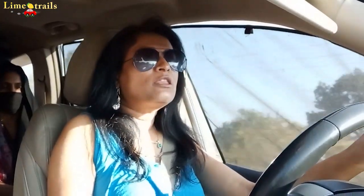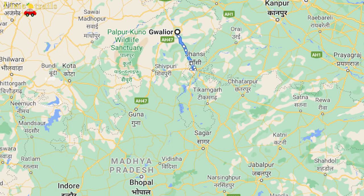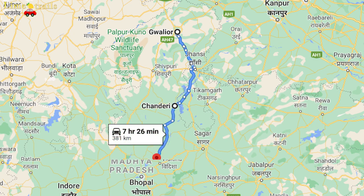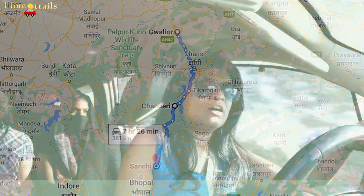Hello everyone! This is Priya and with me on the journey is Prashant. If you are following our vlogs, you will know that we are heading to Chanderi and now we are heading to Sanchi Stupa.